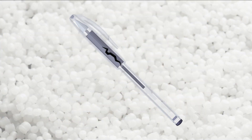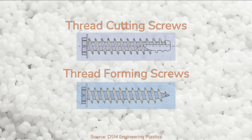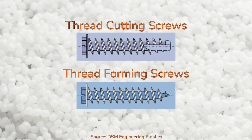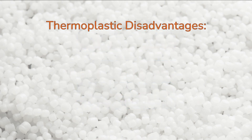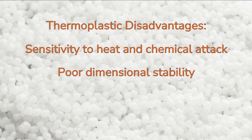Longitudinal cracks along plastic pen caps, and cracks in screw bosses that occur when flathead screws are used to assemble plastic parts, are examples of this type of failure. When designing thermoplastic parts, it's important to use only screws that are intended for use with plastics, as they are designed to reduce stresses in the part. Other concerns include sensitivity to heat and chemical attack, and poor dimensional stability when compared to thermosets or metals.